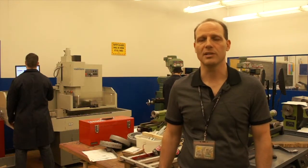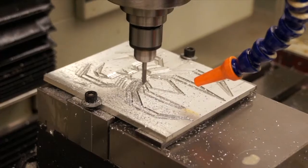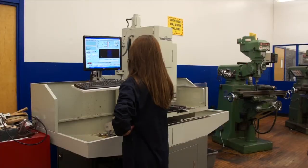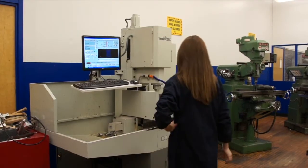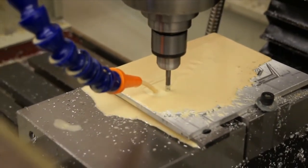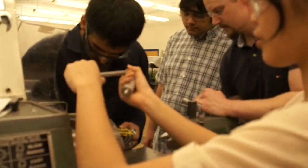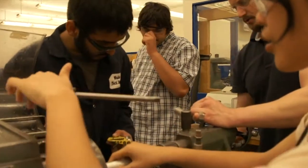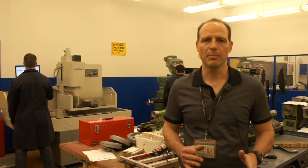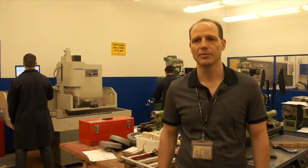The focus here at Weston is CAD-CAM, which is computer aided design and computer aided manufacturing. Ideally we like the students to start in grade 9 taking exploring technologies, and then going from there in grade 10 taking manufacturing. That's going to help them prepare to get into the program in grade 11 and give them a feel for what they may want to do for their future.